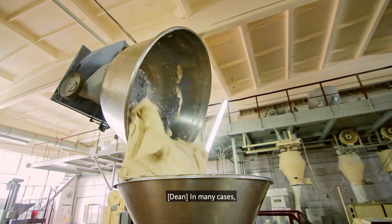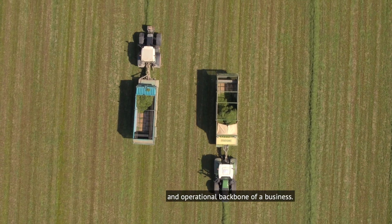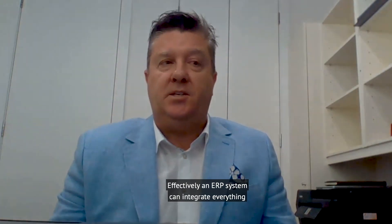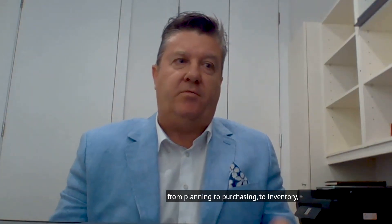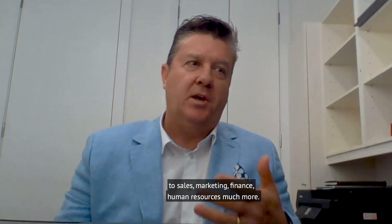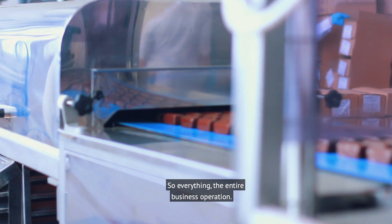In many cases, an ERP system can effectively become the financial and operational backbone of a business. An ERP system can integrate everything from planning to purchasing, to inventory, to sales, marketing, finance, human resources, and much more — essentially the entire business operation.